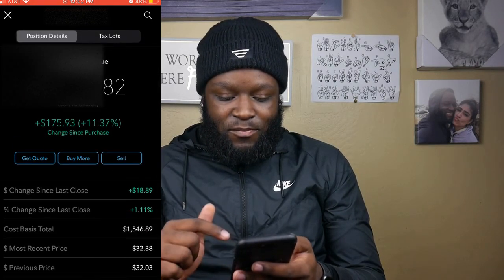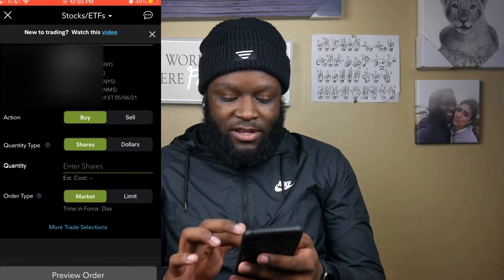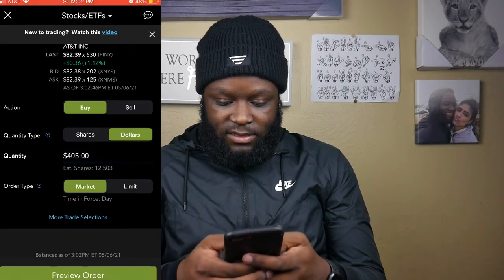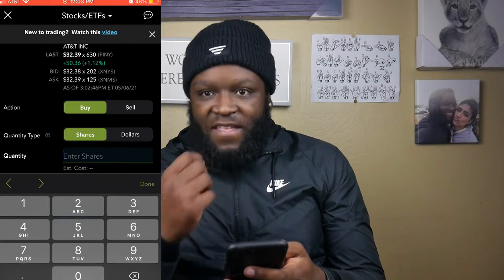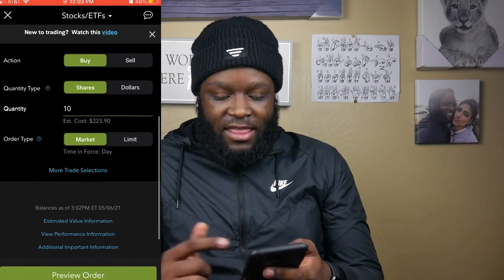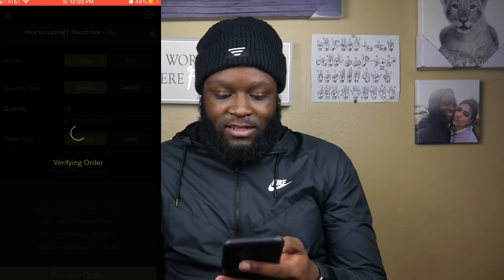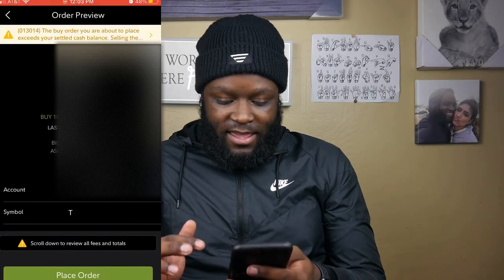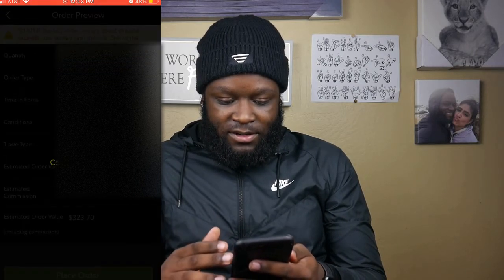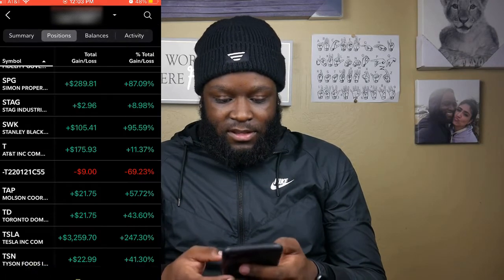So we're going to go to buy, hit buy, and then we'll select shares. We'll do 10 shares — let's make it easy, 10 shares today — and whatever's left over we'll buy a different stock. We're going to verify that order, and as you can see we have it verified here. We're going to go ahead and place the order, and the order has been received.